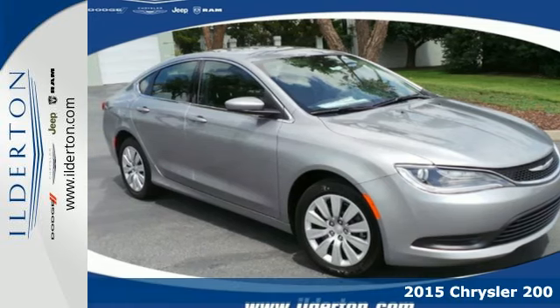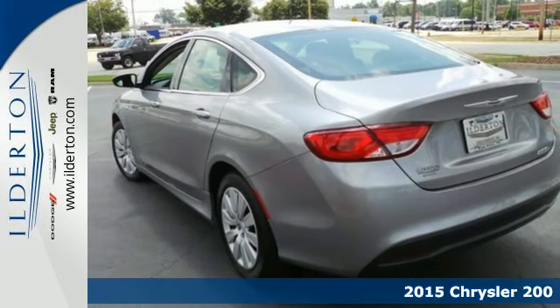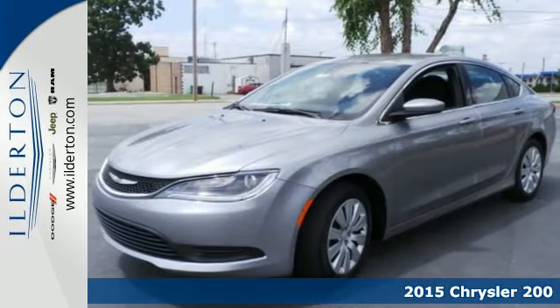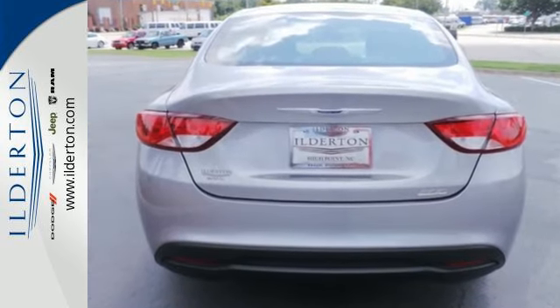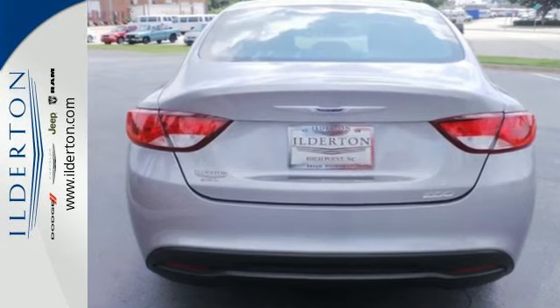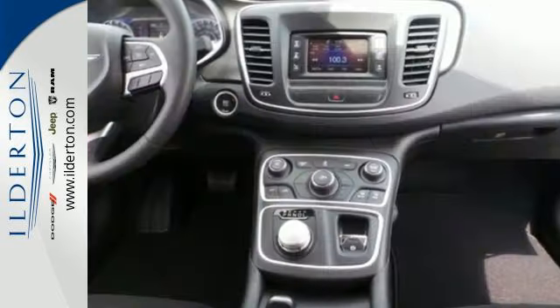It's a 2015 Chrysler 200. Hug the curves in this extraordinary sedan. The advanced engineering of the 9-speed automatic transmission with rotary e-shift provides highly efficient, refined performance. Convenience features include remote keyless entry, steering wheel mounted audio controls and speed control.